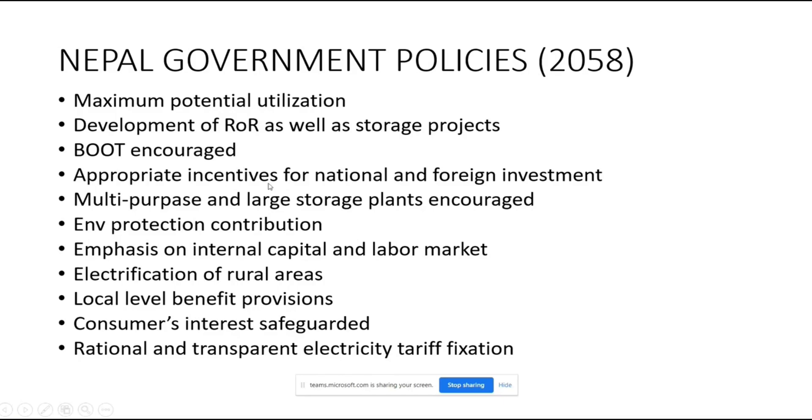Appropriate incentives are provided for national and foreign investment. For example, if you are developing a micro hydropower project, the government will provide technical access and technical manpower. For foreign investors, they can invest in the area and the government provides loan arrangements with specific percentage terms.